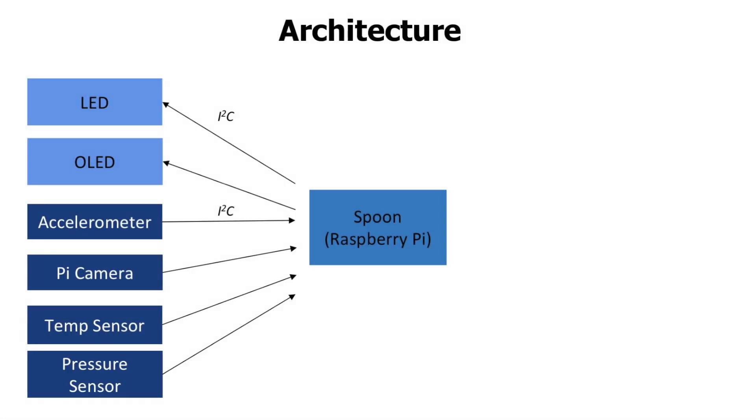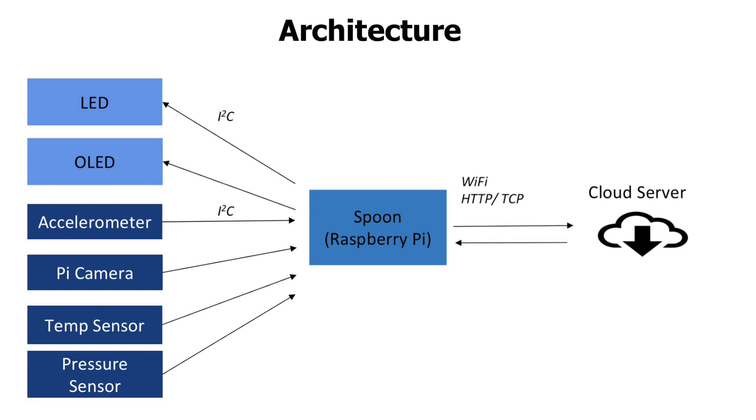At the heart of Spoonie sits a Raspberry Pi, a small computer, that interacts with the sensors as well as the LED and OLED display via the I2C protocol. When the accelerometer and the pressure sensor detect that the spoon is used to lift up food, the camera will be triggered and the picture will be sent via HTTP to the cloud server.